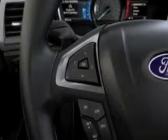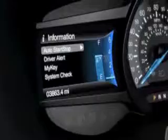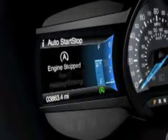One more thing: from the information menu, you can use the five-way switch to get to the information on demand screen. That lets you know if your engine is off or why it's still running.